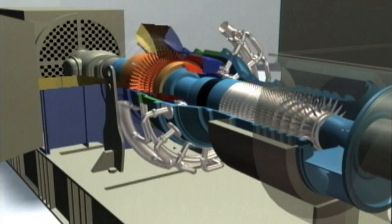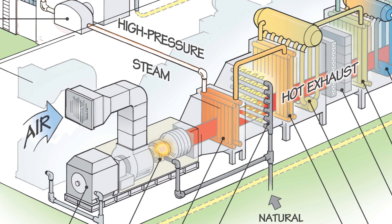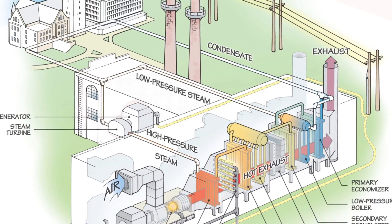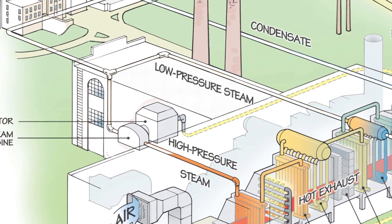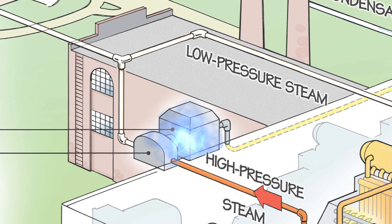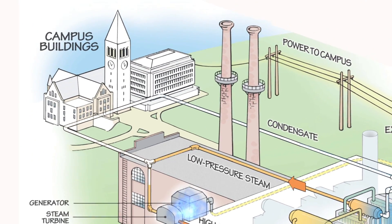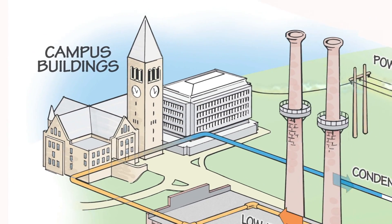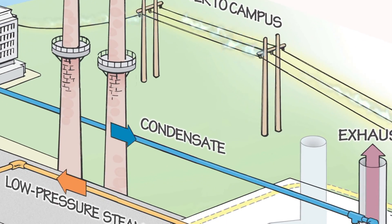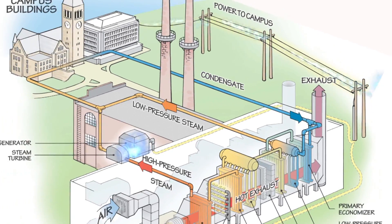After the production of electricity, the hot exhaust gas that comes off the combustion turbines is passed through heat recovery steam generators, where we recover the heat out of that exhaust flue gas to produce steam. We take that steam and pass it through back pressure steam turbines, producing more electricity at that point. Afterwards, the low pressure steam is distributed to campus facilities, where it provides all their thermal requirements. Once the campus facilities are done, it's returned as condensate back to the plant to start the cycle over again.